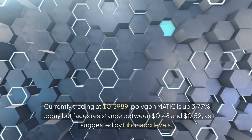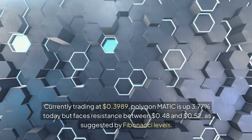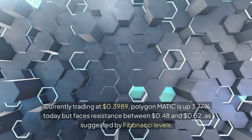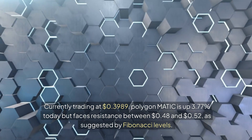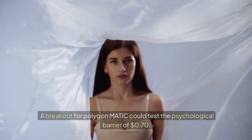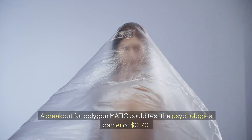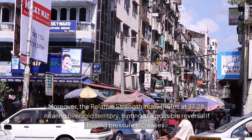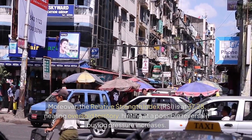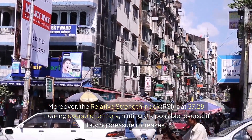Currently trading at $0.3989, Polygon Matic is up 3.77% today but faces resistance between $0.48 and $0.52, as suggested by Fibonacci levels. A breakout could test the psychological barrier of $0.70. The Relative Strength Index (RSI) is at 37.28%, nearing oversold territory, hinting at a possible reversal if buying pressure increases.